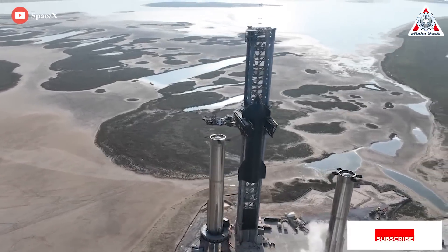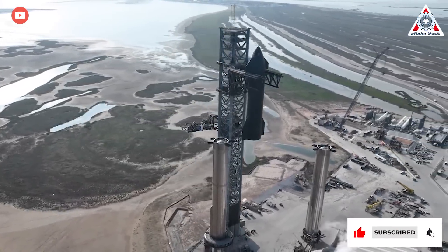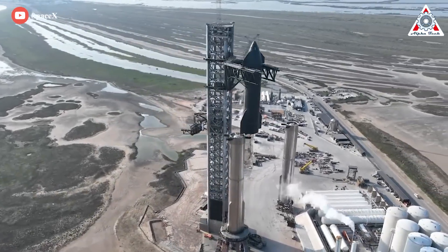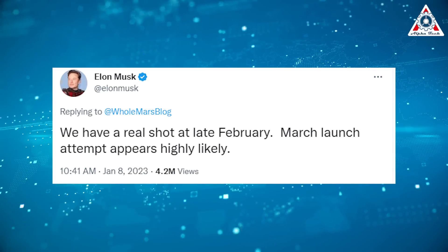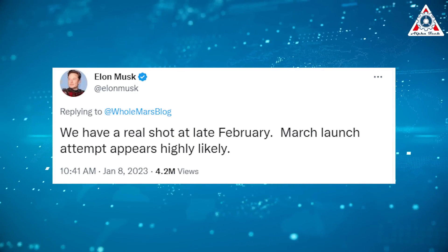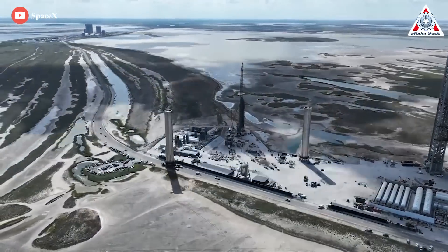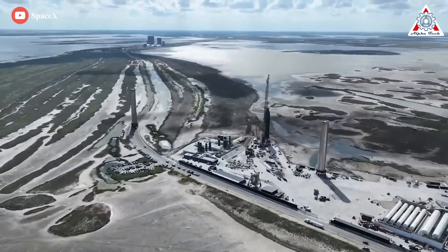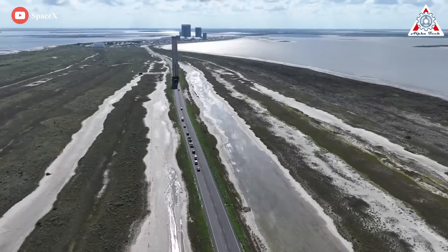Boosters 7 and Ship 24 continue to be cited as the pairing that will conduct the orbital test flight, with Musk citing that this latest schedule is hopeful for the first orbital flight of Starship as soon as next month. "We have a real shot at a late February or March launch attempt appears highly likely," Musk wrote. Schedule clarity will be gained via the return of Booster 7 last Sunday from its time back at the Mega Bay High Bay 2, after it was transported away from its perch on the orbital launch mount in December.